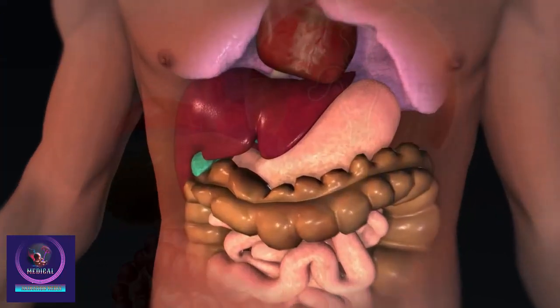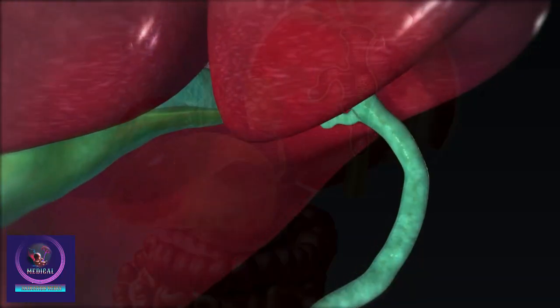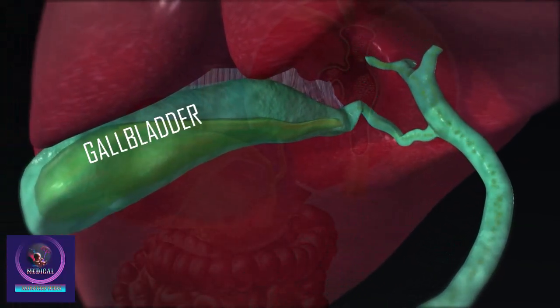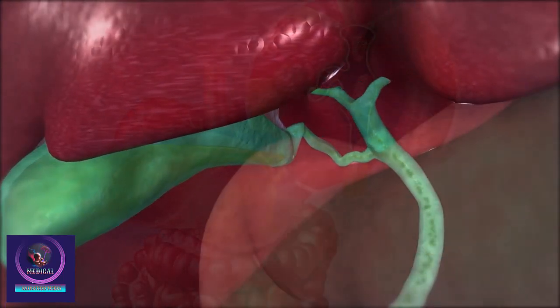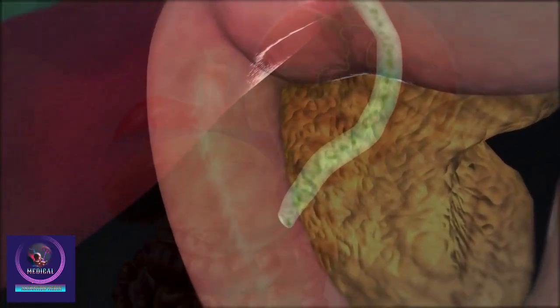Overview. The gallbladder is a small pouch-like organ situated under the liver. Ducts from the liver carry bile to the gallbladder, where it is stored and later released into the small intestine for the digestion of fats. The pancreas, situated next to the gallbladder, releases its secretion into a duct which joins the gallbladder duct before it empties into the small intestine.